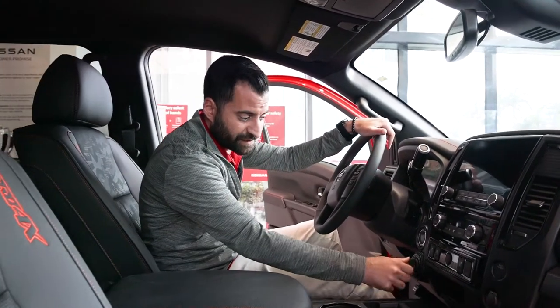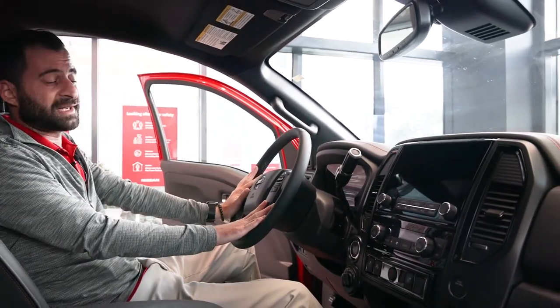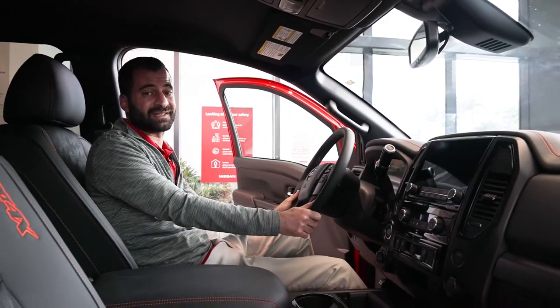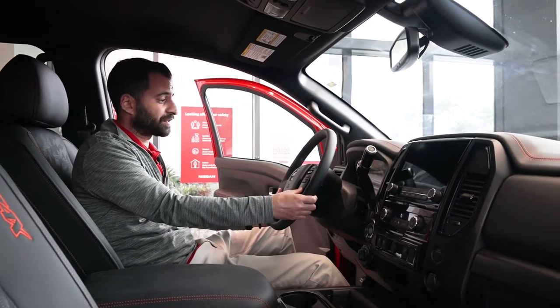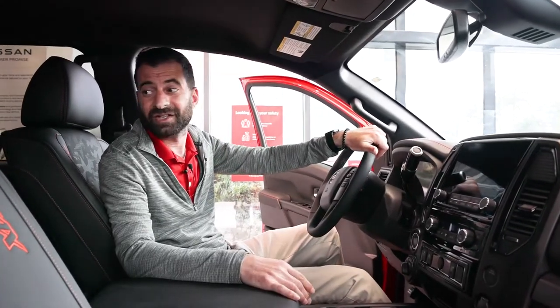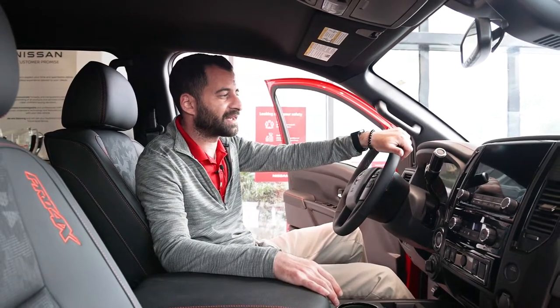Along with the black headliner, there's orange stitching which really sets the Pro 4X edition apart from the rest. Here's that shift-on-the-fly 4x4, and it does have adaptive cruise control. This vehicle is not just for off-road terrain — it's really nice on the highway. You have the adaptive cruise control, the whole family in here, your toys in the back, and you're pulling your boat or jet ski, all done in comfort.